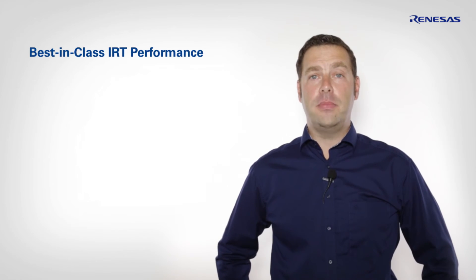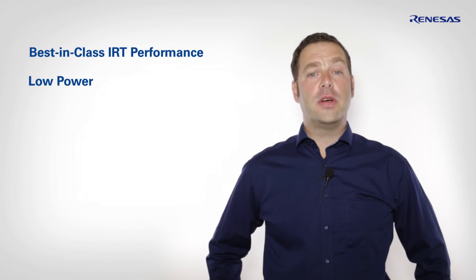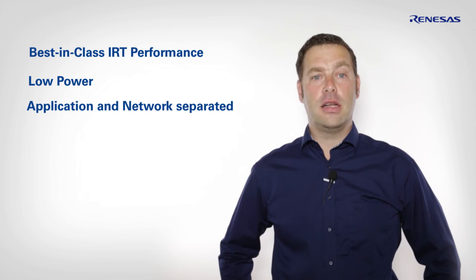The highly integrated TPS1 Profinet IRT solution provides best-in-class Profinet IRT performance at exceptionally low power loss. Due to its thought-through system partitioning, you will be able to get started with your Profinet IRT design in no time.